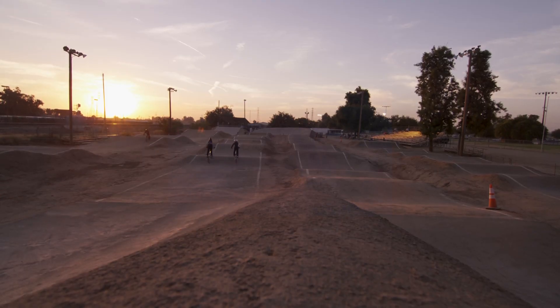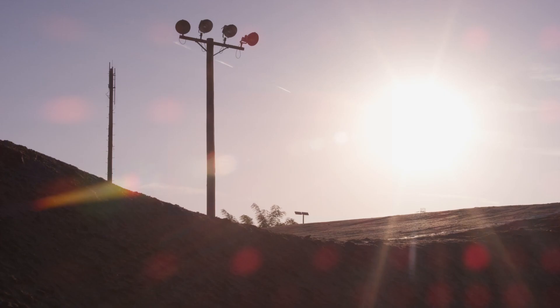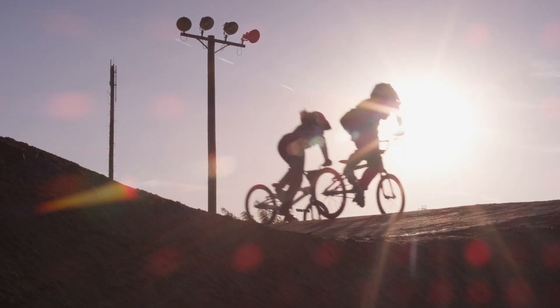One of my goals is to win a national, which is like a really big race. The highest place I've gotten was second place.